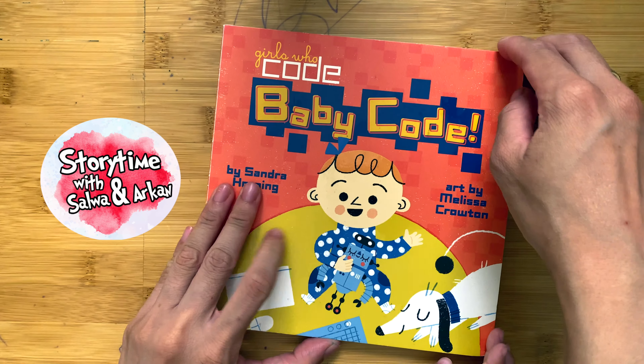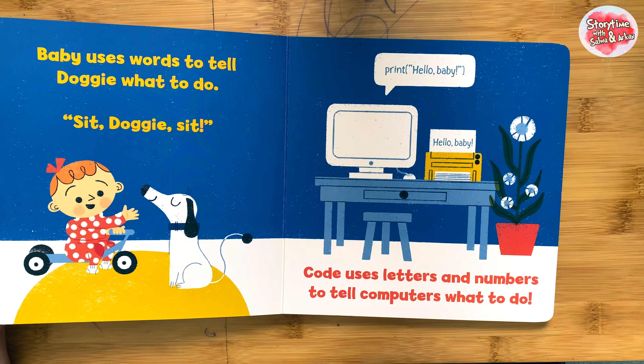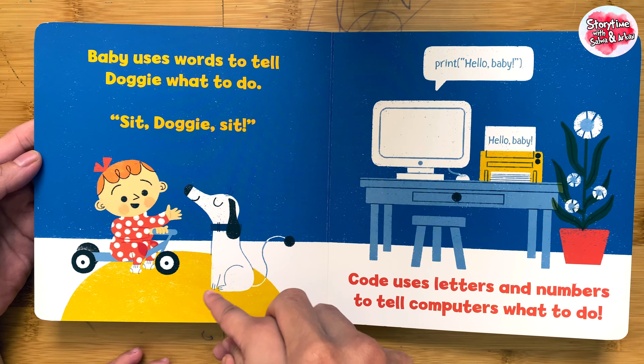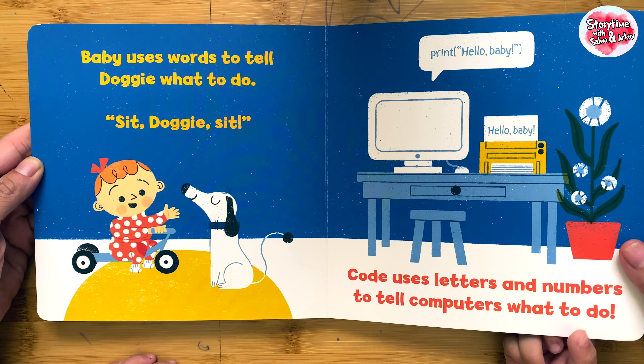Baby code. Baby uses words to tell doggie what to do. Sit, doggie, sit. Code uses letters and numbers to tell computers what to do.